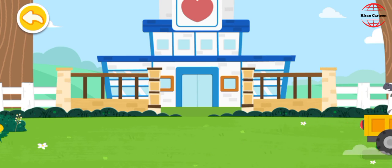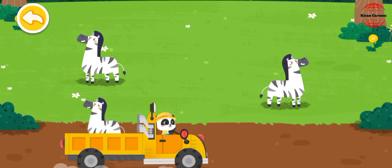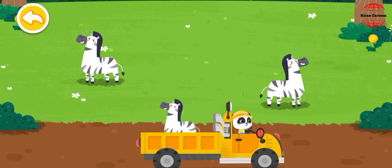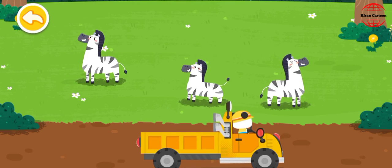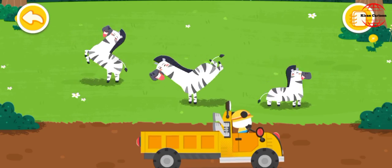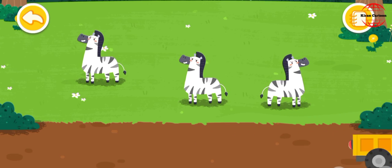Let's take it home! The zebra lives on the grassland. Goodbye, zebra! The zebra lives on the grassland.